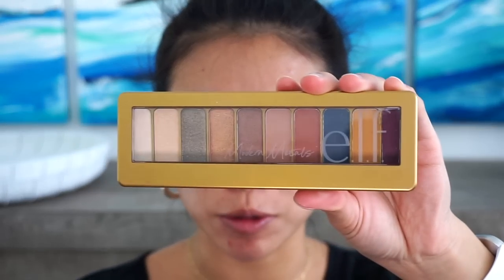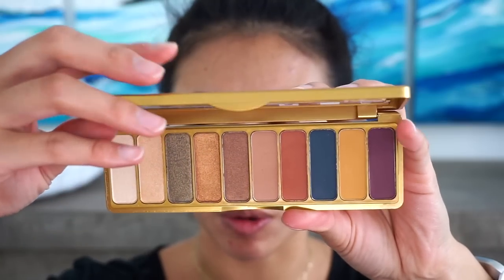That is what the brows look like completed. Next I'm going to go in with this eyeshadow palette. This is the Modern Metals palette from e.l.f., and this is absolutely gorgeous. The colors in here are so pretty.